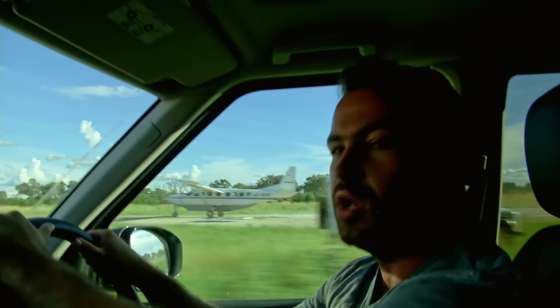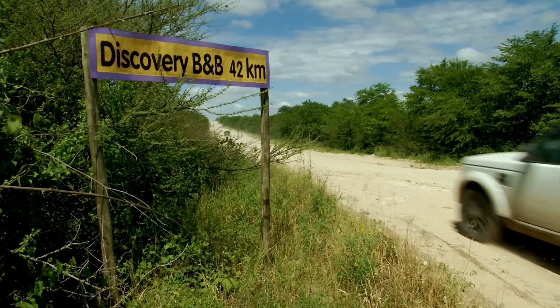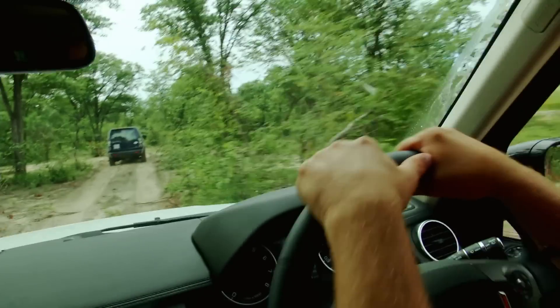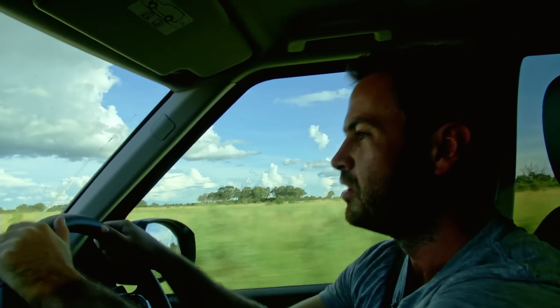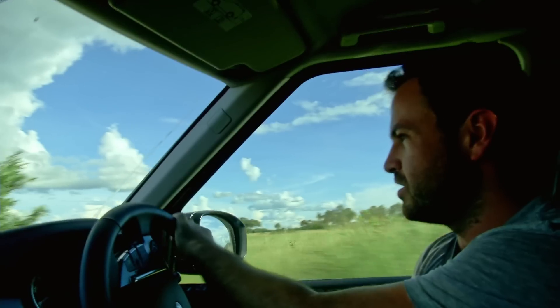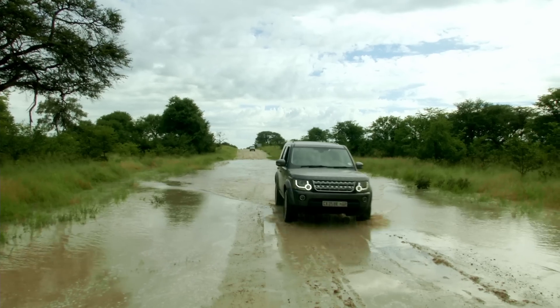There's no doubt that this new Land Rover Discovery is very capable — it must be the most capable Discovery ever. But the same clever systems which make it capable also make it very vulnerable. I just get the feeling that you could fix an old Land Rover Defender with a Leatherman and a spanner. If you needed to fix one of these, you'd need a laptop and a satellite phone.